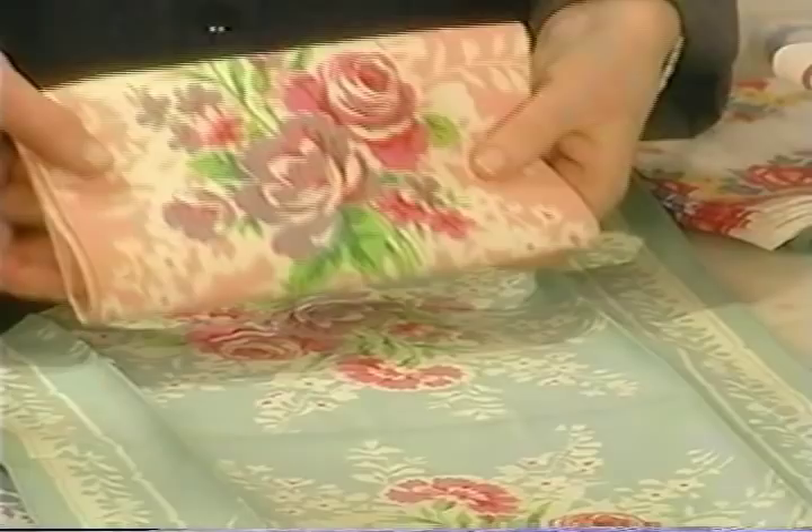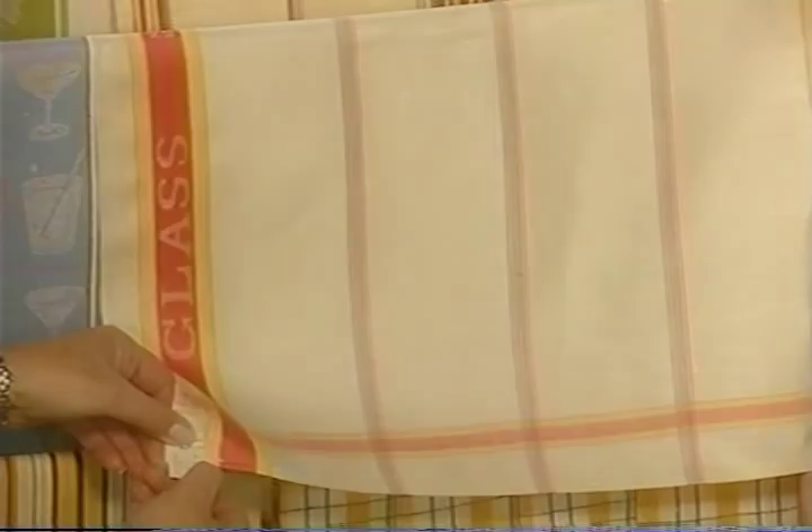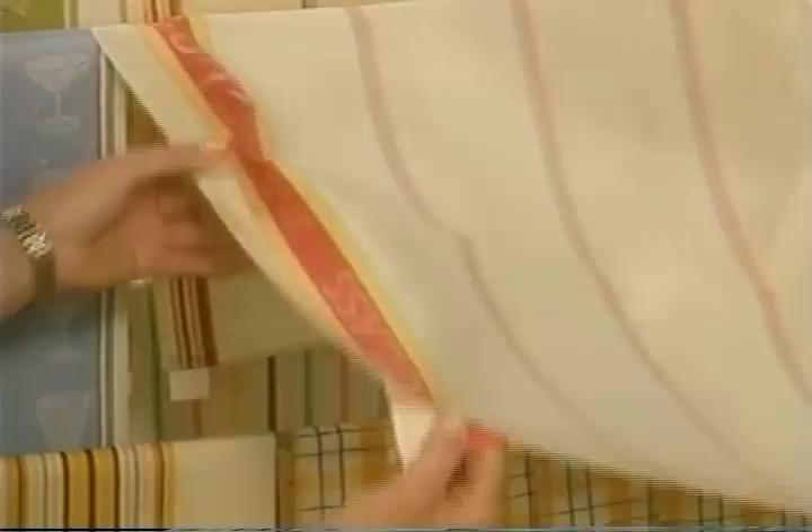Over here we have a selection of stripes and plaids. I love these glass towels because they are the finest linen and they are absorbent. This one has the original tag on it that says Grover Department Stores. It would have probably had the price down here, which would have been about 21 cents originally.